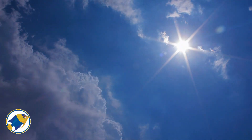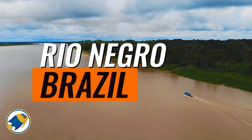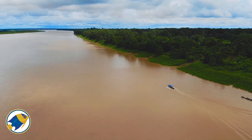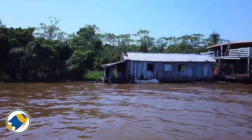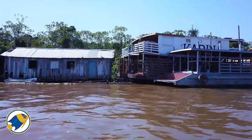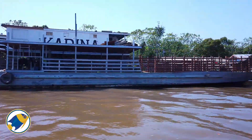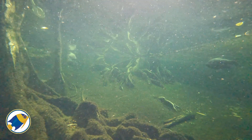Let's start with the mighty Rio Negro. Stretching over 1,400 miles across the heart of the Amazon, it is the largest blackwater river on earth. Its dark, tea-colored waters are stained by tannins released from decaying leaves and organic matter in the surrounding rainforest.